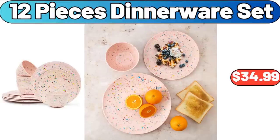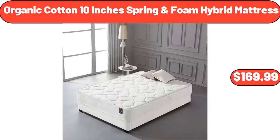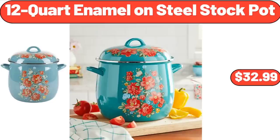12-Piece Dinnerware Set, $34.99. White Medium Oval Galvanized Tub, $8.99. Organic Cotton 10-Inch Spring Foam Hybrid Mattress, $169.99. 12-Quart Enamel on Steel Stock Pot, $32.99.